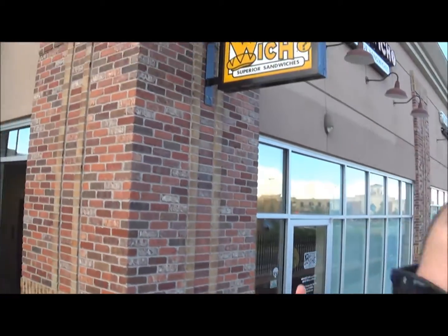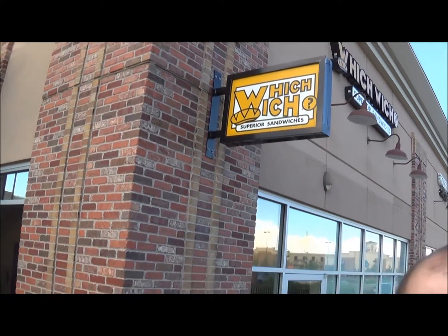Hey, how's it going everybody? Today we're going to be trying out a little sandwich shop called Which Wich. We've never been here before, so we're going to try it out. We stopped by — stomach growling, gotta get some food in. Let's go.